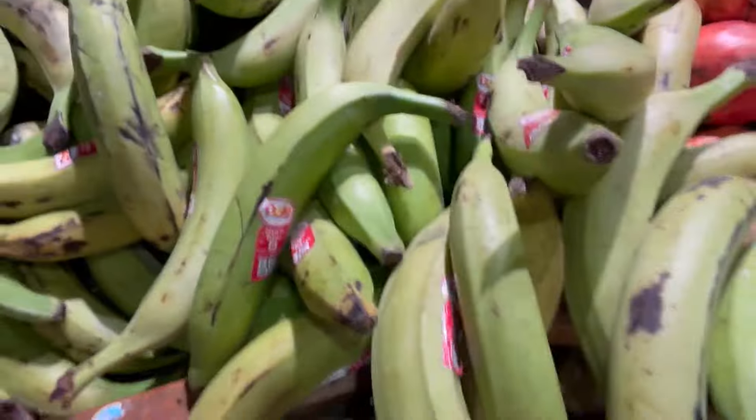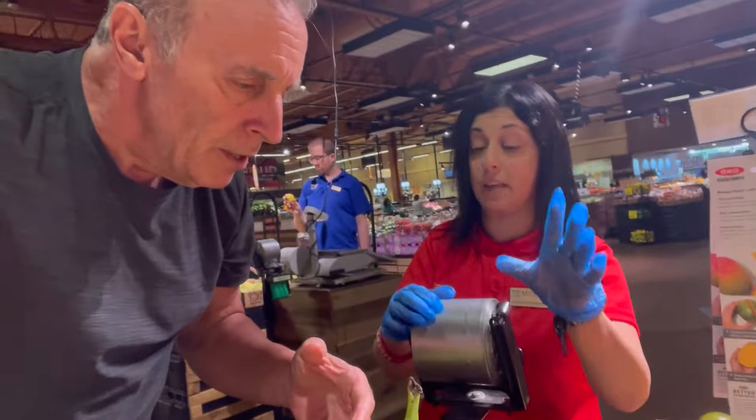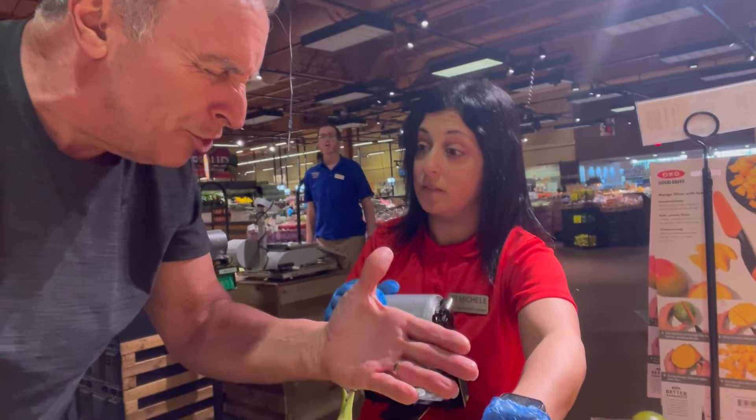Now what kind of bananas are these? These are not bananas, these are plantains. Plantains? You can put them in — these are good for cooking. Aren't plantains like what people owned down in the south? Oh, that was a plantation. I'm sorry.